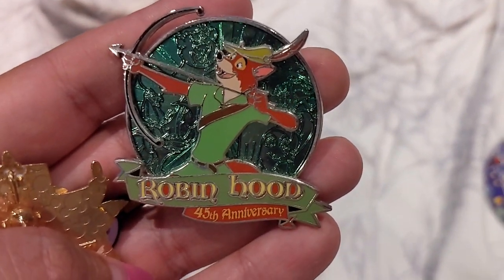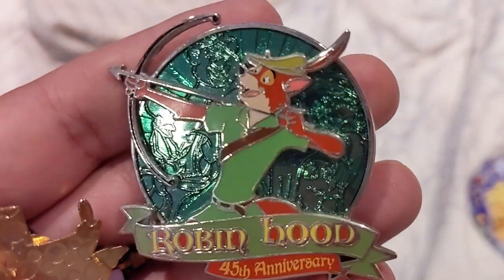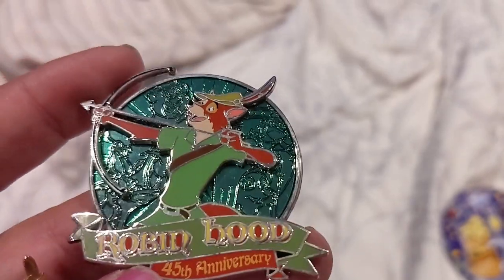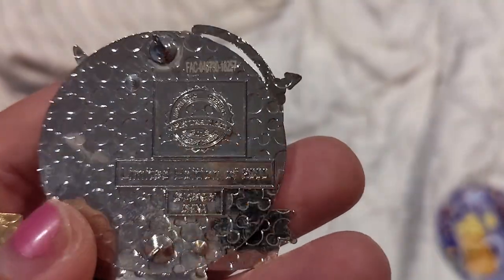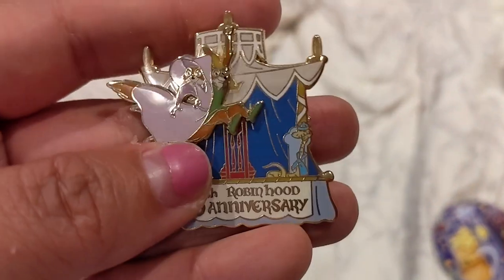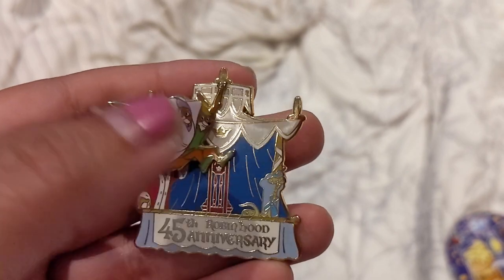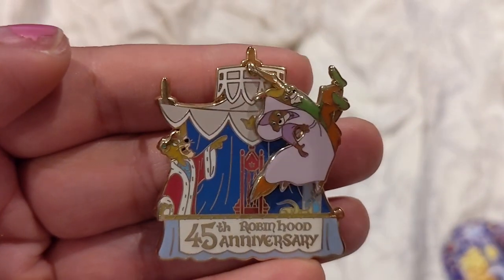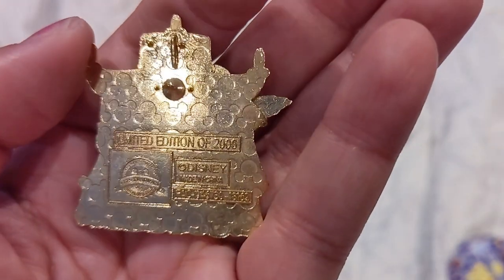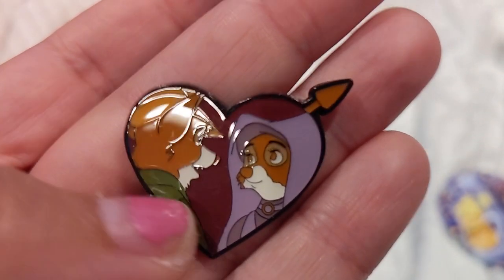This is the Robin Hood 45th anniversary pin from the Disney parks — another pin-on-pin with Maid Marian in the background and other characters, nicely etched in, edition of 2000. I also have another 45th anniversary pin where Robin Hood and Maid Marian swing from side to side at the very top. When they swing, you can see Sir Hiss and Prince John. This is one of my favorite movies from my childhood and definitely appropriate for the British Invasion — edition size 2000.